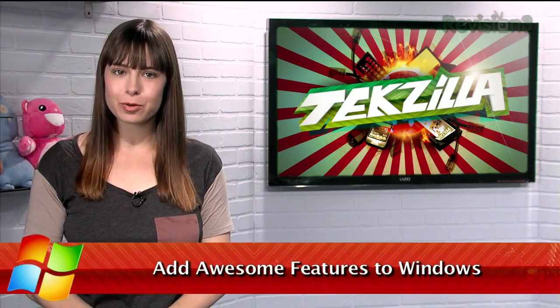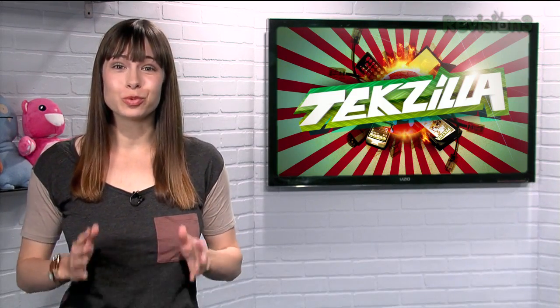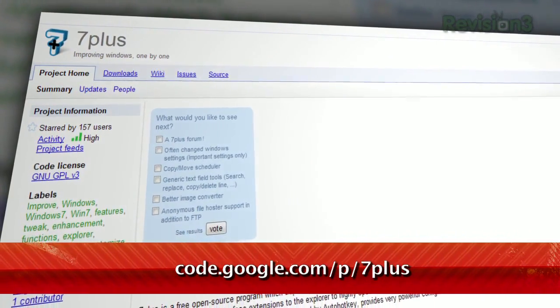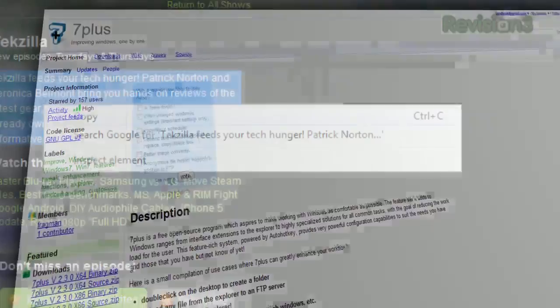I've shown off a few programs here on TechZilla Daily that add more features to Windows 7, but I've discovered one with some really cool options I haven't seen elsewhere. It's called 7 Plus, available at code.google.com/p/7plus. It provides a ton of cool features.